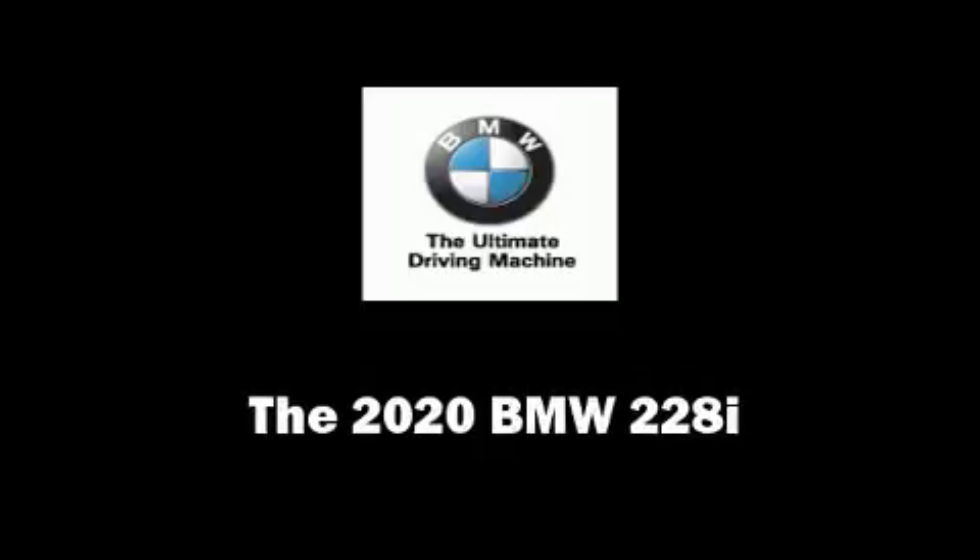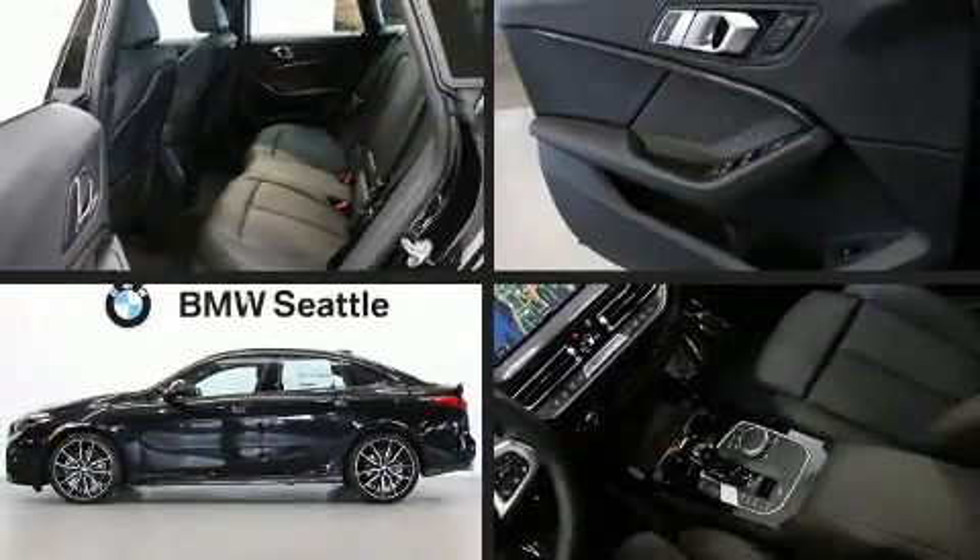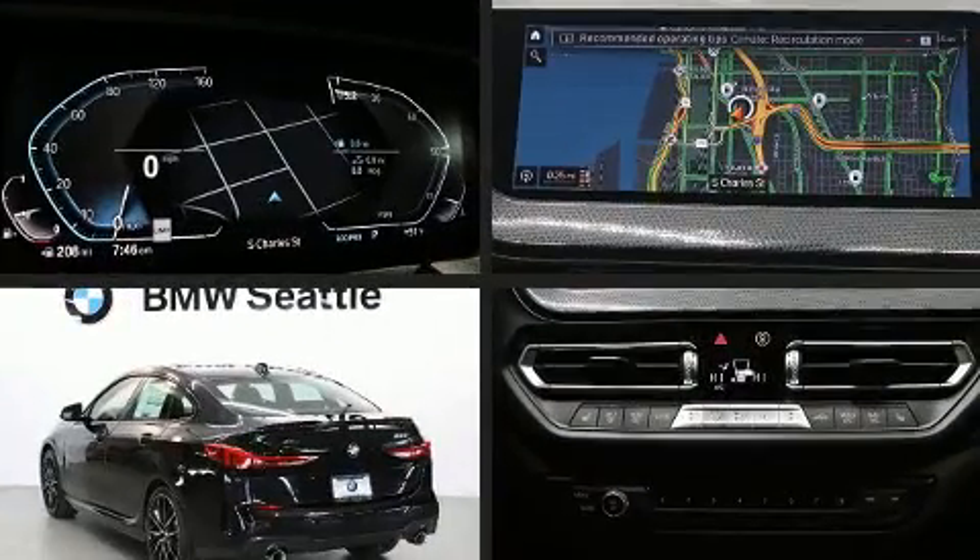You can expect a lot from the 2020 BMW 228i. This four-door, five-passenger coupe is waiting for you to take home.